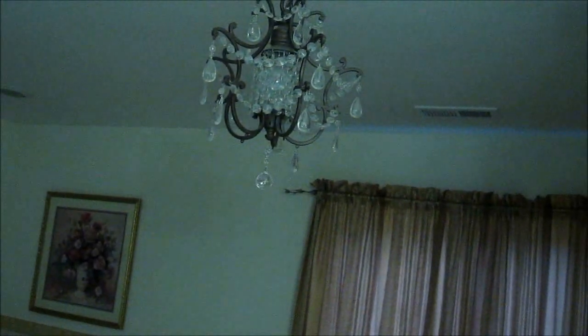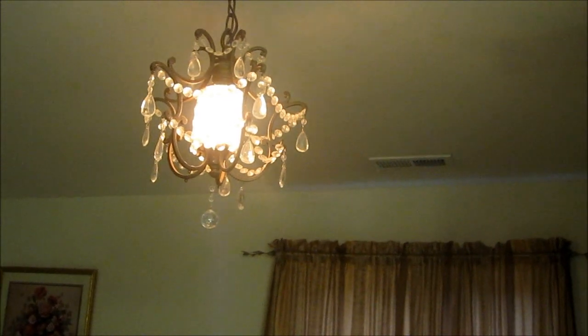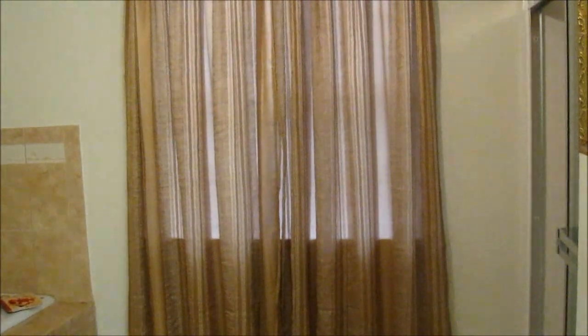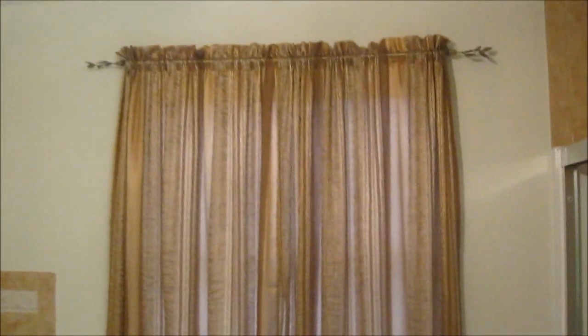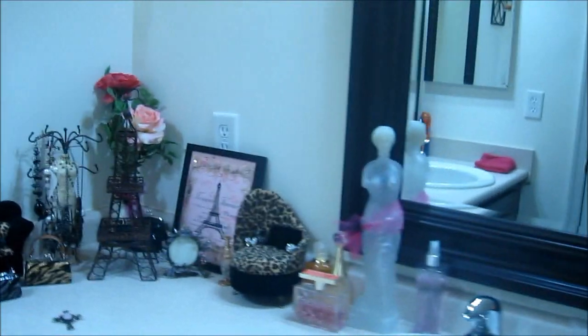So this is my lovely bathroom. I have my cute chandelier up here. It's so bright, but I could actually turn it lower so I could set the mood if I want to have a nice bath. Then I have gold curtains, and I have another picture here. It says 'Fleur de Paris' — Flowers of Paris. This is how I have my vanity set up, and this is my mirror. Pretty cute.